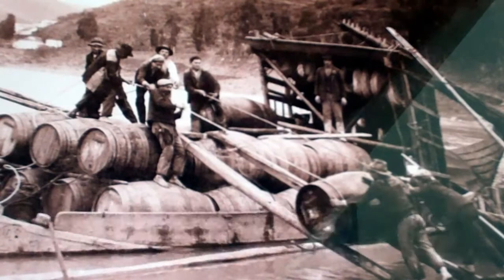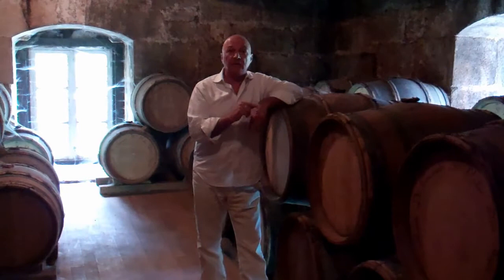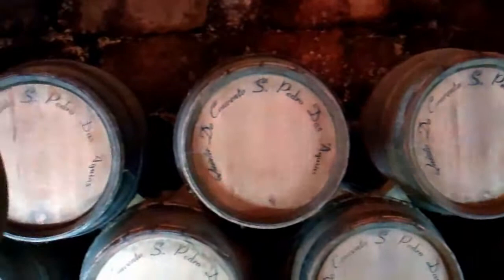I'm in the cellar below the cloisters where the port is being aged. When we make port, after the vinification, it's brought down here to age for two years. Then the port wine is submitted to the IVDP to get the declaration of vintage port, which is the most sought-after designation for port wine in the Douro Valley.